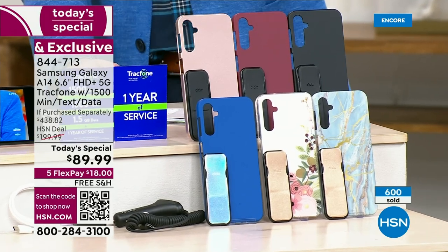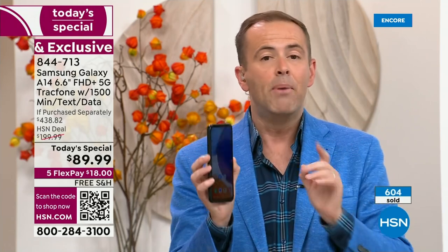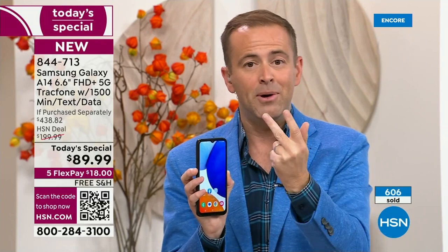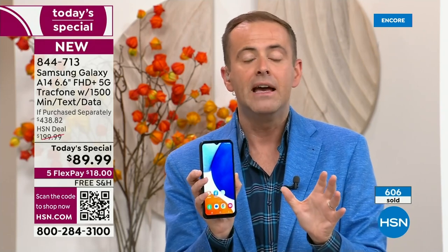Rose gold and burgundy as well. Remember, a phone for you, a phone for your husband, a phone for your son, a phone for your daughter — do them all on FlexPay. Lori and I will not be back in September, October, November, or December. This is our last today's special of the year.